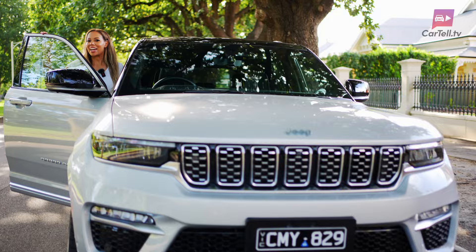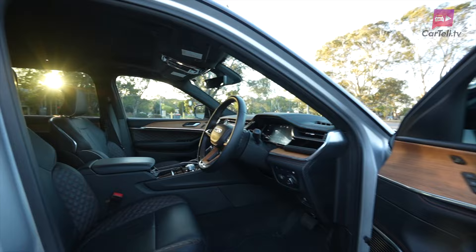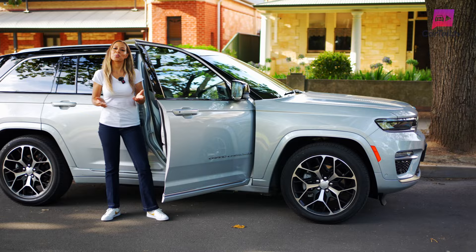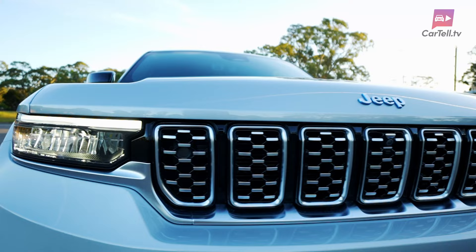The price tag, admittedly, is not for the faint-hearted — it's $129,950 and that's not including on-roads. However, considering the technological advancements and the luxurious features, it seems Jeep is aiming for a market that values the fusion of luxury, capability and environmental consciousness. To sum up, the 2024 Jeep Grand Cherokee Summit Reserve 4xe is a pretty compelling proposition — a vehicle that seems to have looked at the electric future and decided to embrace it wholeheartedly, without shedding its rugged, adventurous DNA.